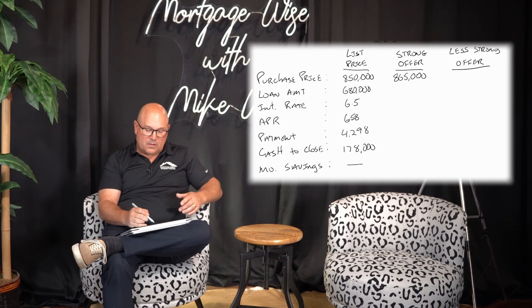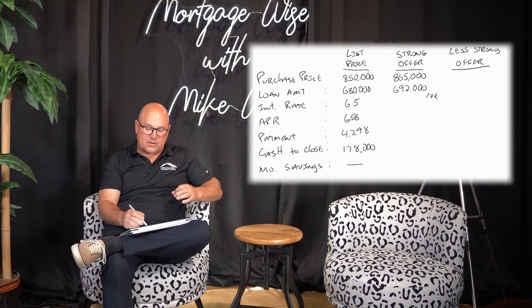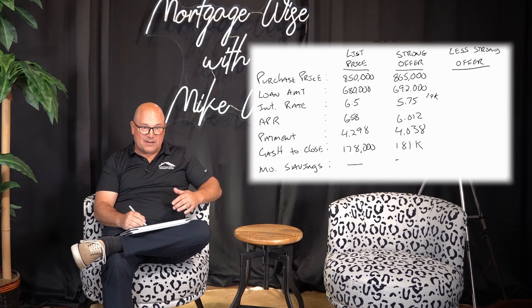So what we're going to do is put in an $865,000 offer. Your loan amount goes up to $692,000, but you use $14,000 of that increased purchase price and ask the seller for $14,000 worth of seller credit. That's going to get you an interest rate of 5.75% and an APR of 6.012%. Your payment goes down to $4,038 per month, and your cash to close is about $181,000. With the higher purchase price and the higher loan amount, you're saving $259 per month on your mortgage payment versus the $850,000 purchase price.